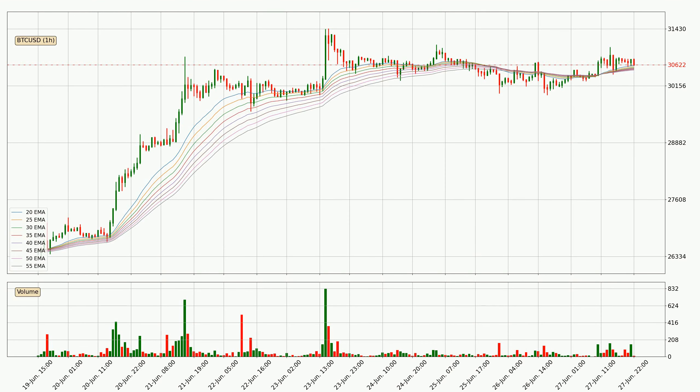Looking at the hourly exponential moving averages, the current price is above the hourly ribbon, which is generally bullish and the ribbon could play as a support, so it is to watch if the price could bounce off it. The current price to watch is around 30,507. However, the ribbon is compressed, which means the current trend is not very strong and a trend change could be expected.